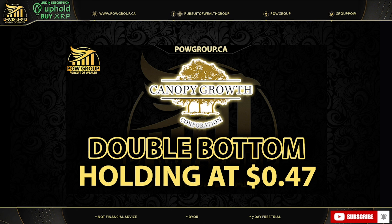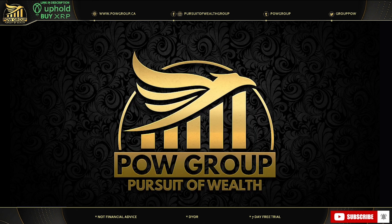In today's video we're going to be discussing the stock Canopy Growth Corporation. We're going to be taking a look at a double bottom that's holding on the chart right now at 47 cents USD. We'll be charting CGC specifically, take a look at some key support and resistance levels, and there's also a potential downtrend on the weekly time frame that we need to keep an eye out for. It's all about that 47 cents support.